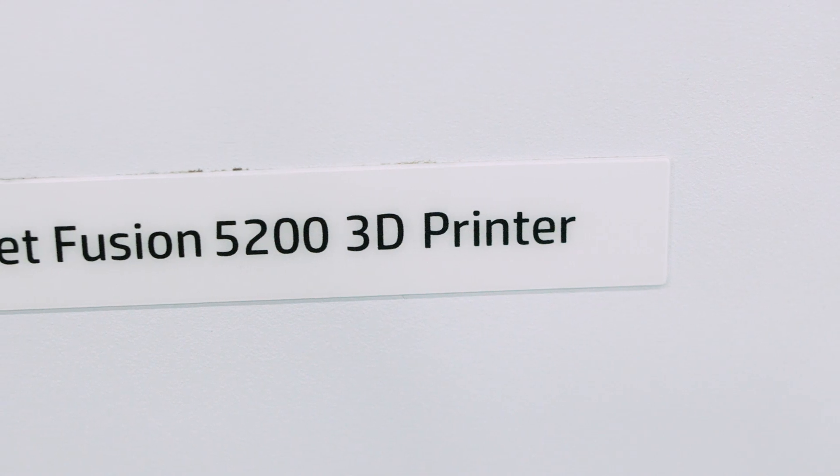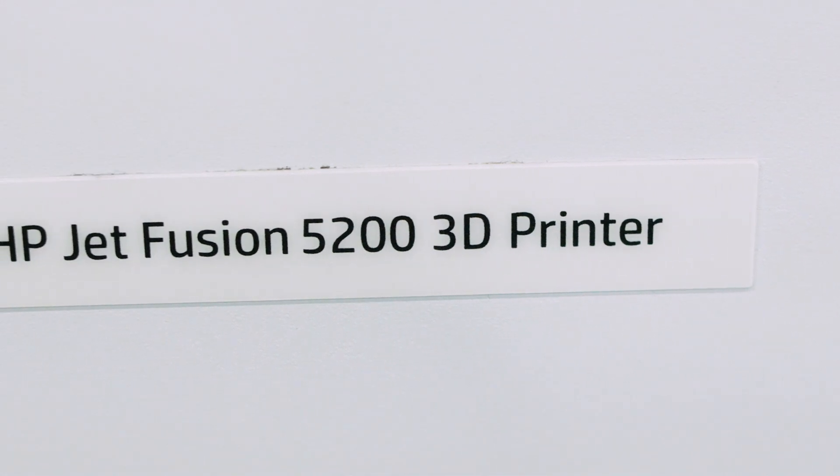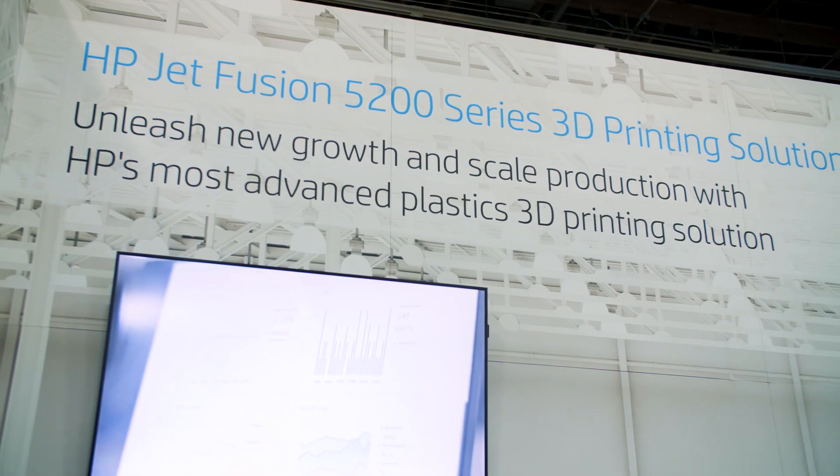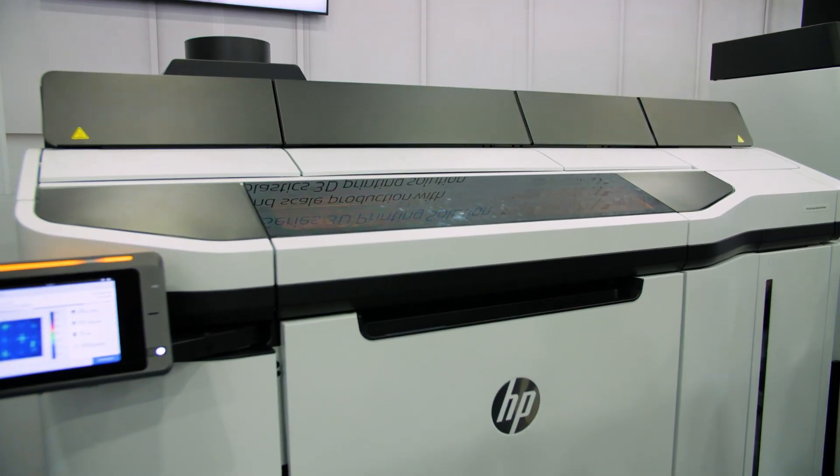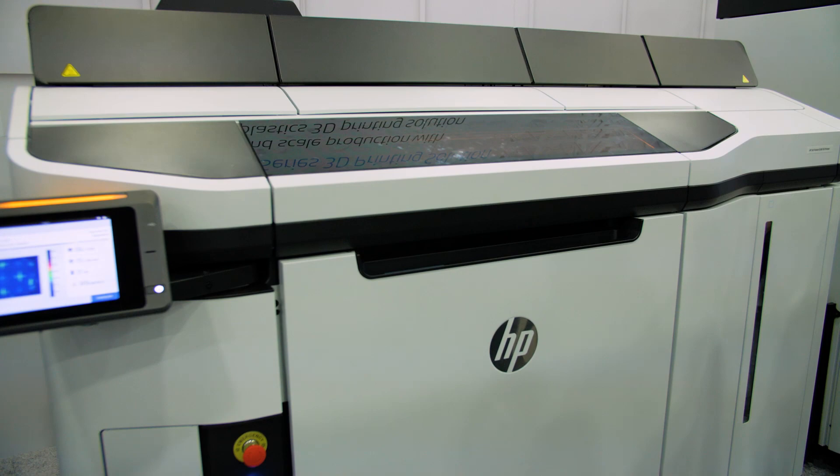Sure, absolutely. We just launched a new product, the 5200, and it's a new production system. So we're really targeting series production. And what that means is higher quality, faster or more efficient, and bigger industrial applications.